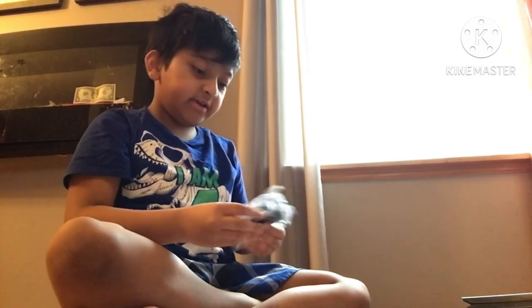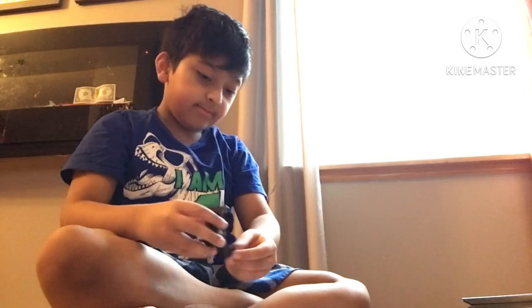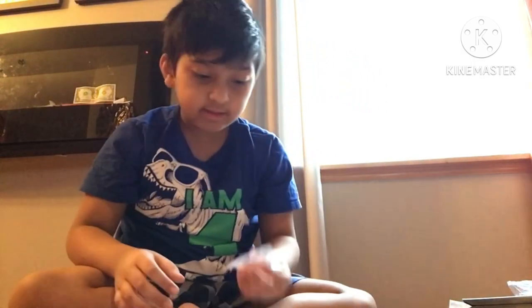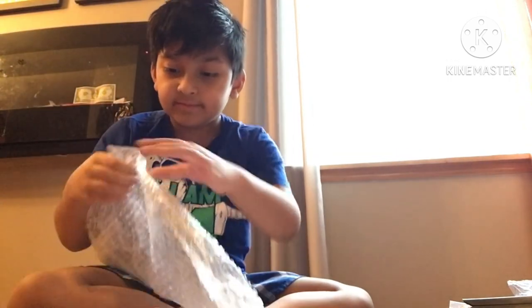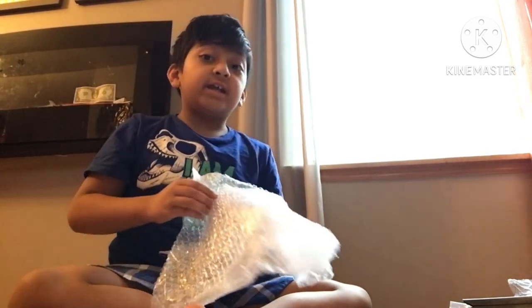Hey mom, what is this? I don't know this. Okay guys, it looks like water — and this is bubble wrap. Okay, this one is kind of garbage, there's nothing here, just all the bubble wrap. Let's see if it's gonna pop — oh yeah!